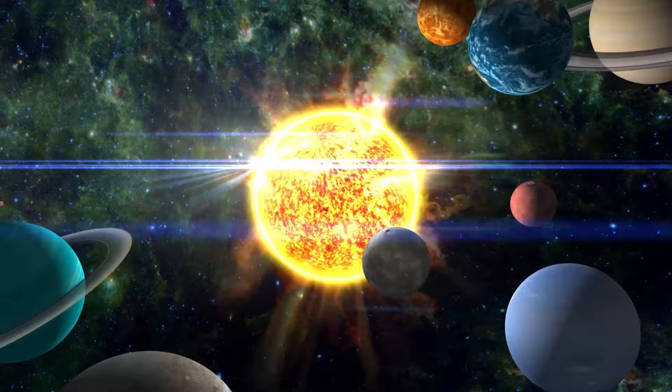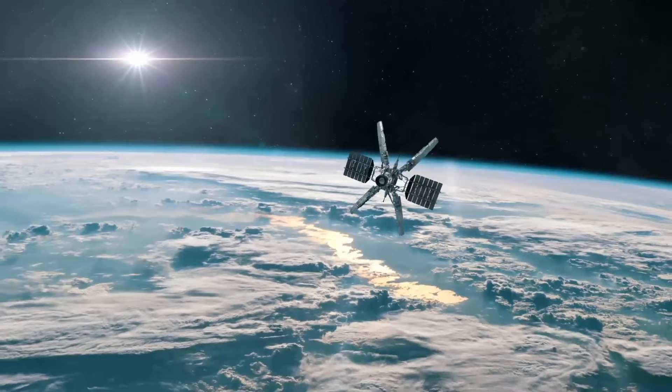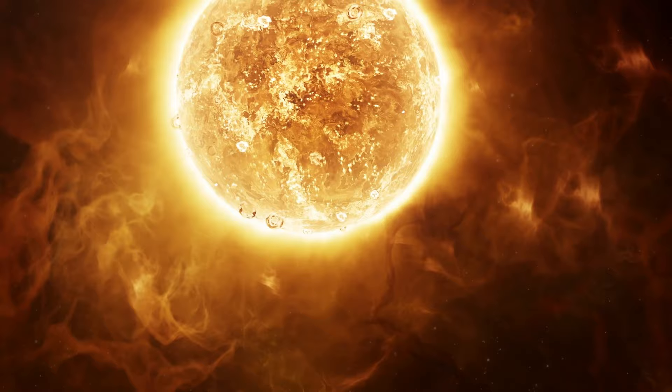This colossal ball of burning gases sitting right at the center of our solar system is more than just a bright spot in the sky. It's a cosmic powerhouse, hurling out heat, light, and some pretty mind-blowing phenomena that shape our solar neighborhood. Get ready to explore the secrets of this blazing celestial body, from its sizzling hot plasma to its magnetic fields and the mysteries that keep scientists on their toes.